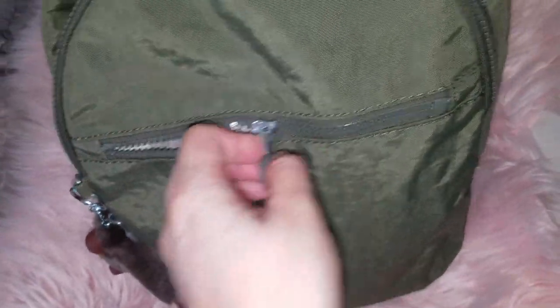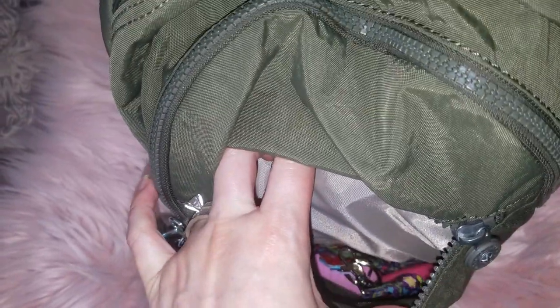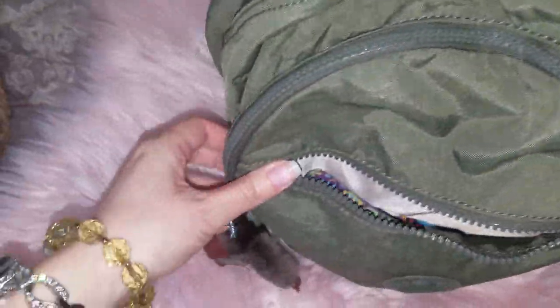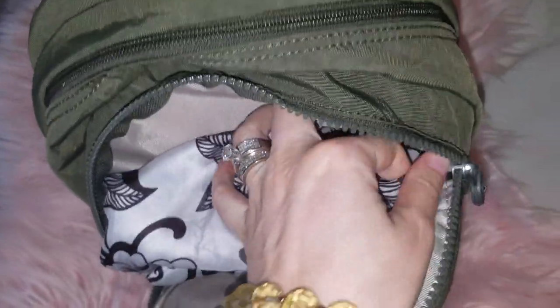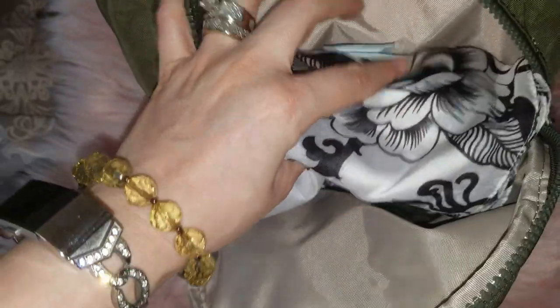In this first pocket I have my house keys and my car keys. I also put my cell phone in there. Today I wore a fashion scarf but I got a little hot so I just took it off.